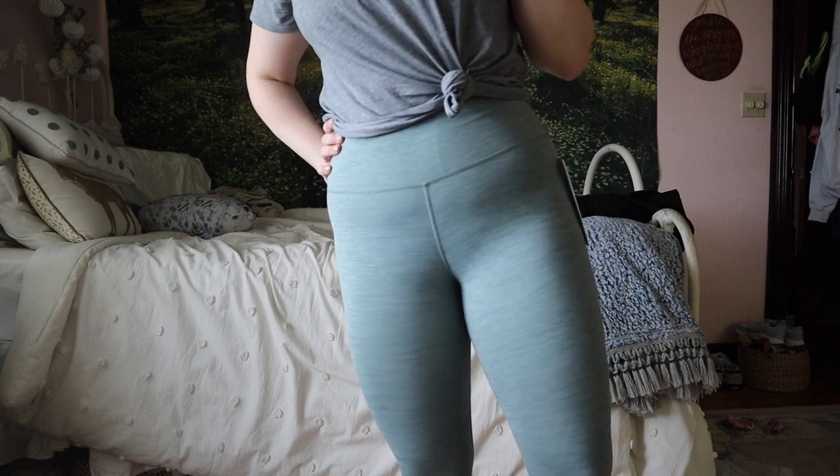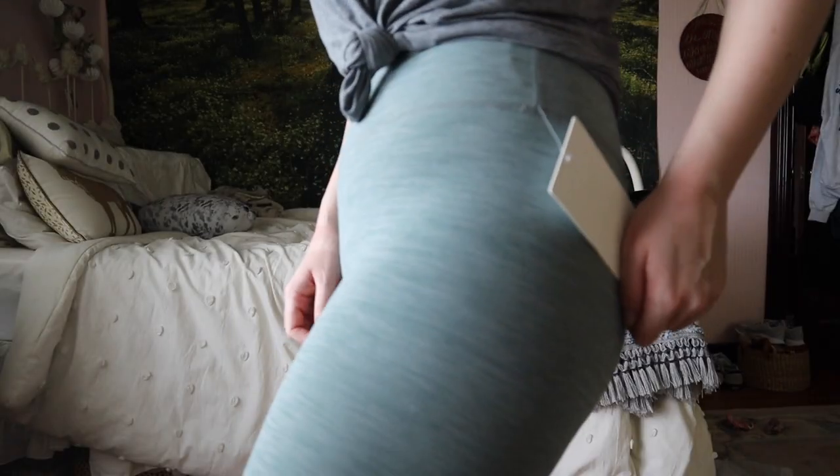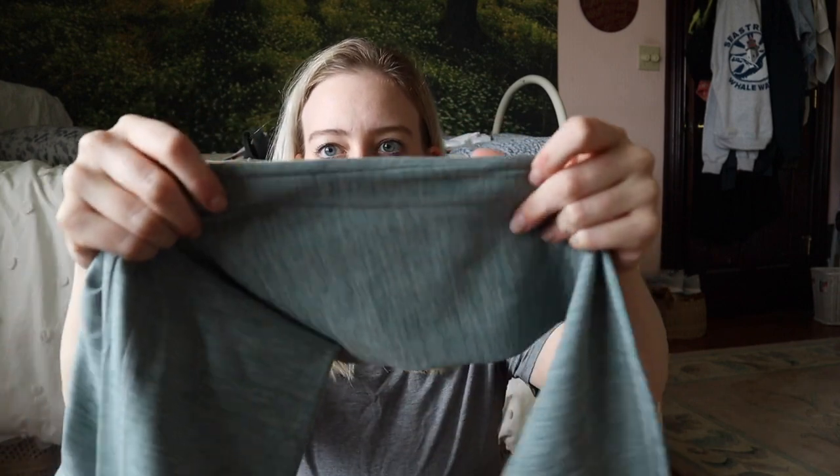I got these Aligns — they just came out in heathered tidewater teal. I apologize about the lighting, it's quite cloudy and overcast. Your classic Aligns — nothing too crazy — but I was pretty excited to snag this color because the tidewater teal is super pretty. Some Align colors and patterns are feeling weird lately, but this one feels pretty normal, even on the inner gusset. Unfortunately they can start pilling after just one wear, but I really liked the color so I'm taking the risk.